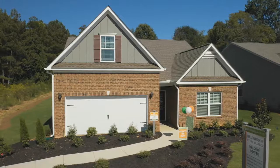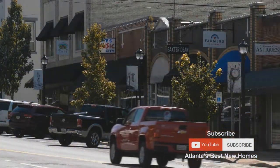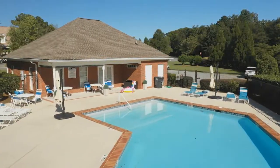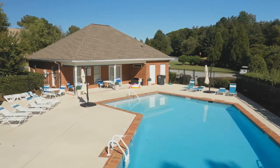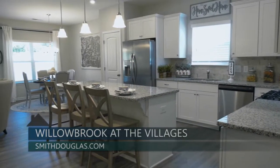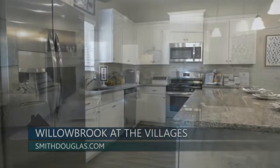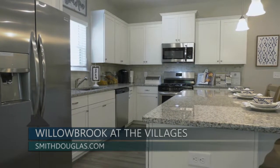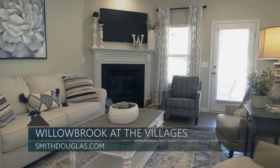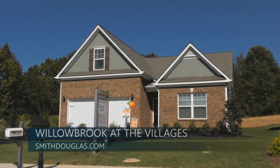Smith Douglas Homes is proud to present Willowbrook at the Villages, nestled at the foothills of the North Georgia mountains. Just minutes from downtown Calhoun and convenient to both Dalton and Chattanooga, residents enjoy the peacefulness of country living, provided lawn maintenance, and swim and tennis amenities with easy access to I-75. Priced from the $190s, Willowbrook offers ranch and two-story home plans with open concept designs. Smith Douglas Homes is an award-winning, family-owned business constructing quality homes at affordable prices — your home, your choice, within reach.